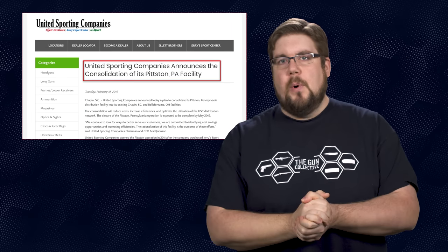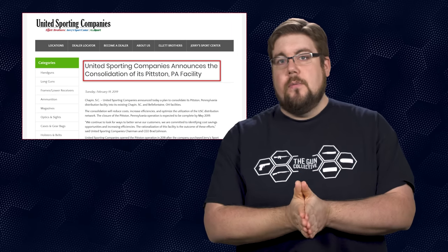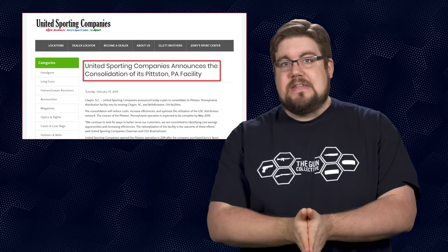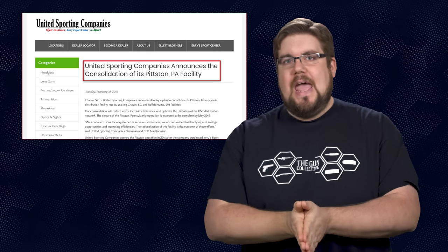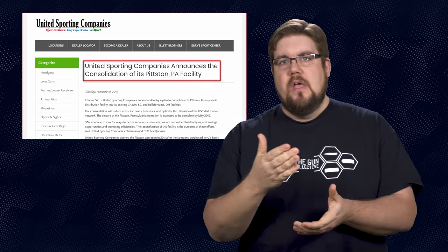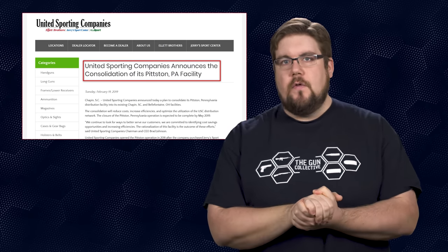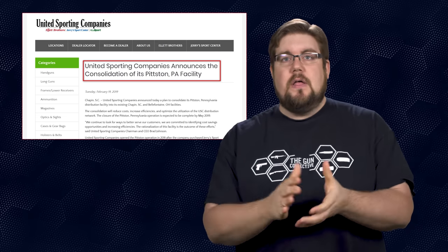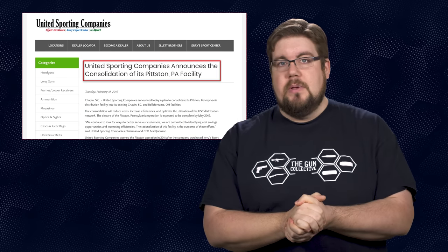And in more struggle bus news, United Sporting Companies — the parent company for gun distributors Ellett Brothers, AccuSport, and Jerry's — has announced that they will be consolidating their Pittston, PA facility into their South Carolina and Ohio facilities. Boys and girls, this is the result of the leveling off we've been talking about for a long time. Hopefully this consolidation will allow them to continue doing business.